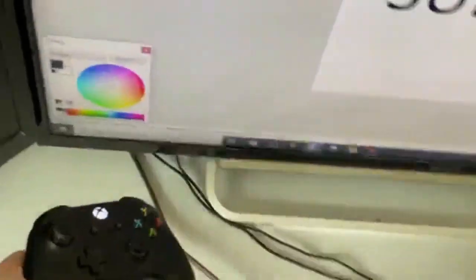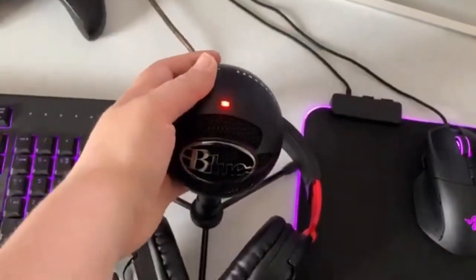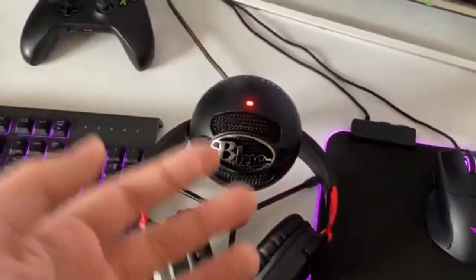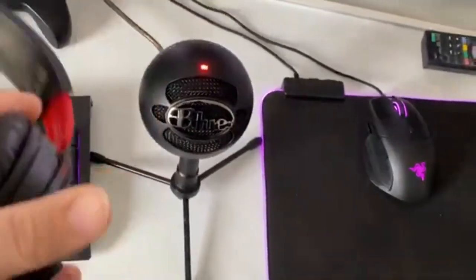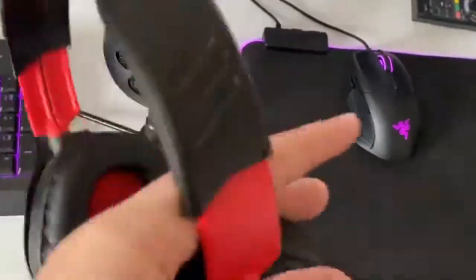Over here we have the Xbox controller that I use with Fortnite, Jedi Fallen Order, and heaps of other games - I'm originally a console gamer on Nintendo but I use the Xbox controller now. Over here we have a Blue Snowball microphone, which is what I use to record my voice for videos and commentaries. We've also got the Turtle Beach Nintendo Switch headphones - they're red and they fit with my gaming chair.